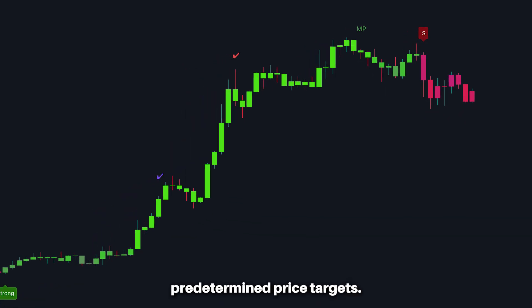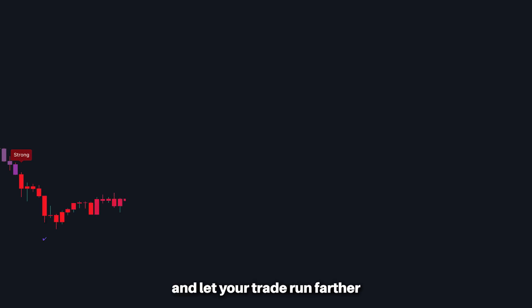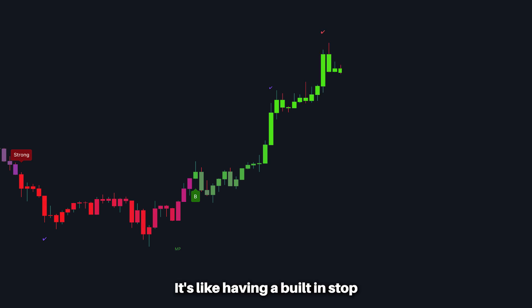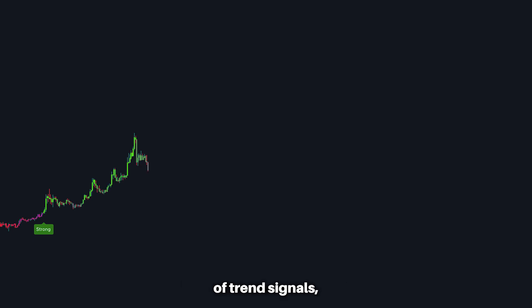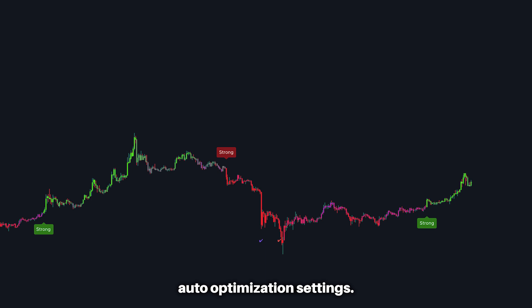This feature is great for people wanting to lock in the maximum amount of profits based on price action rather than setting predetermined price targets. You can sit back and let your trade run farther than you might have with predetermined targets — it's like having a built-in stop loss that manages your risk for you. While on the topic of trend signals, I'll tell you about our improved auto optimization settings.